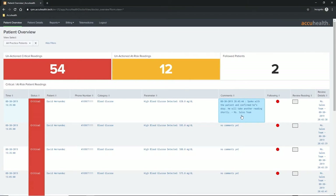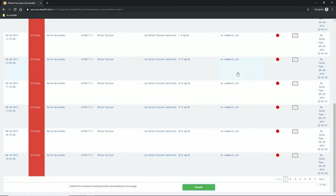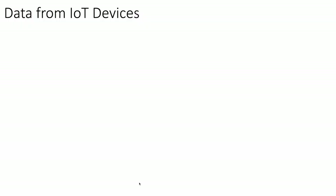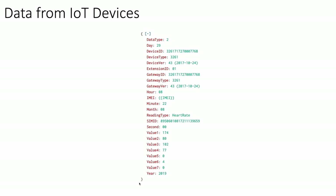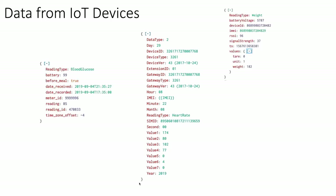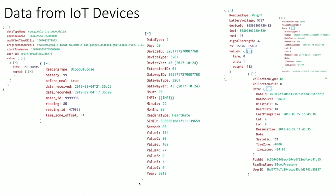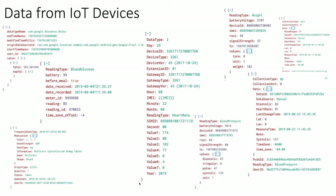When the user has determined that a reading has been handled and the patient is okay, they hit 'Review Reading,' scroll down, and hit submit. The page refreshes and you'll see that reading disappear from the dashboard because it's been triaged — but it's available in other areas. These readings come in from all these various IoT devices: a blood pressure cuff, heart rate monitor, blood glucose device, Google Watch, weight scale, whatever we've integrated with.